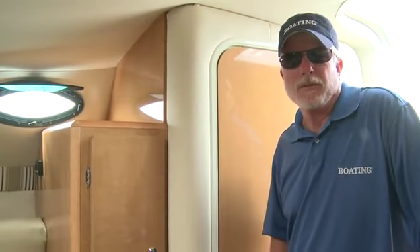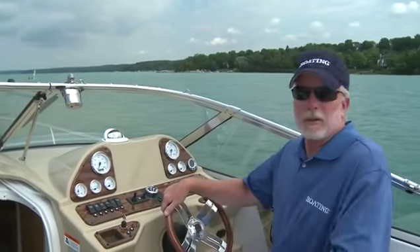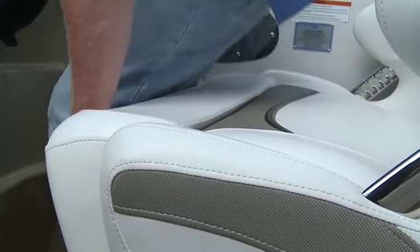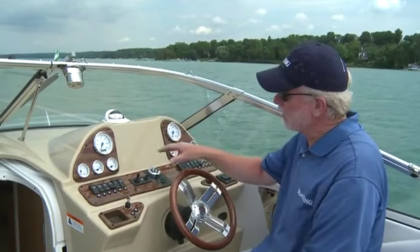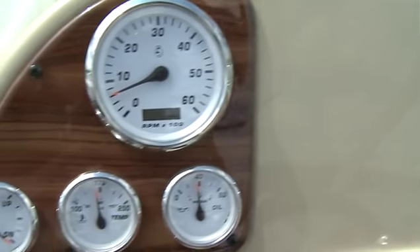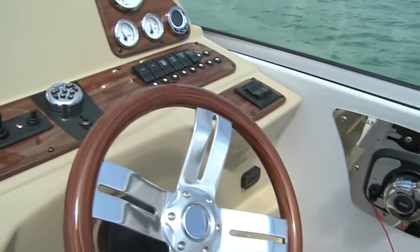Now let's take a look at my favorite place on the boat. The helm seat on the 289 is wide and has a flip-up bolster for getting a little extra height. It's also adjustable back and forth. The helm has full instrumentation with nice burl wood accents, and it has a non-glare beige finish, which is helpful when you're cruising for long hours. The burl wood finish is also featured on the adjustable steering wheel.